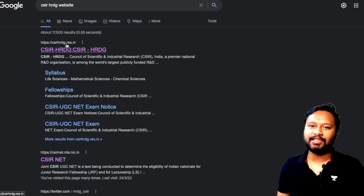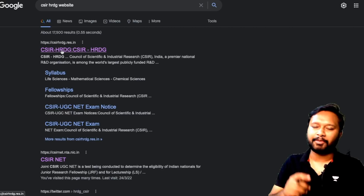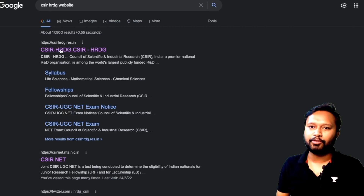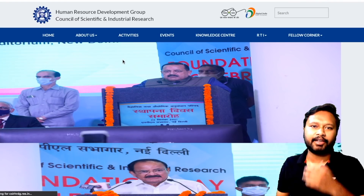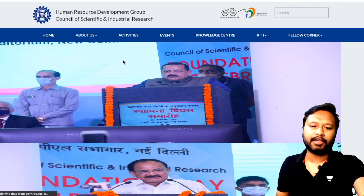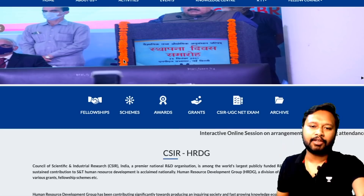The result is actually on the CSIR HRDG website. I will give you the link to this website in the description of this video. Once you click on this link you will be taken to the official CSIR website, and it takes a little bit of time to load — but that's how the website looks.